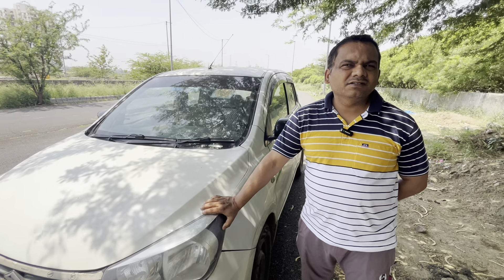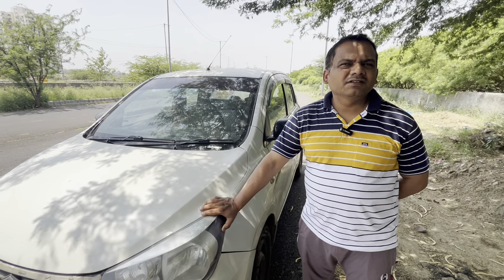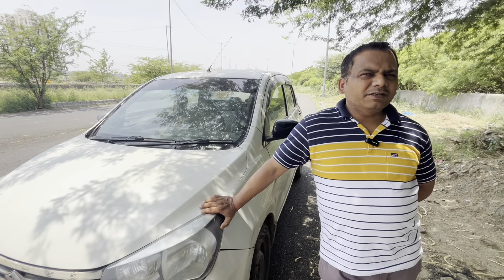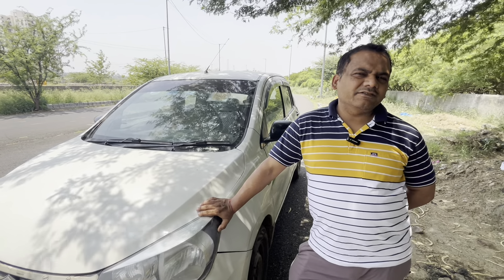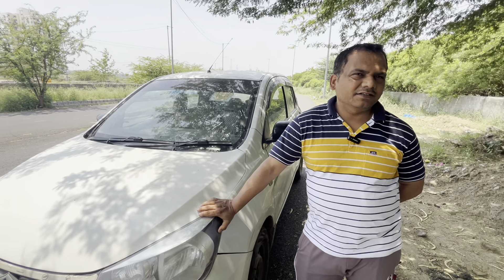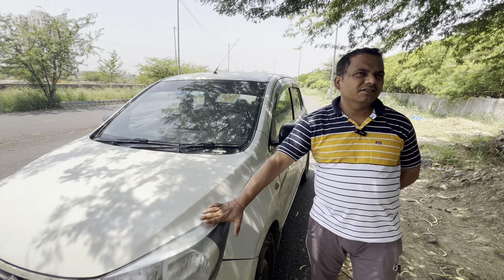Let's talk about clutch plates, which are commonly replaced on high-mileage cars. You have used the car so much — how many times did you change the clutch plates? I changed the clutch plates just one time, when the engine work was done. So you had the original clutch plate for 5,00,000 km? Yes — that shows the durability of the car.